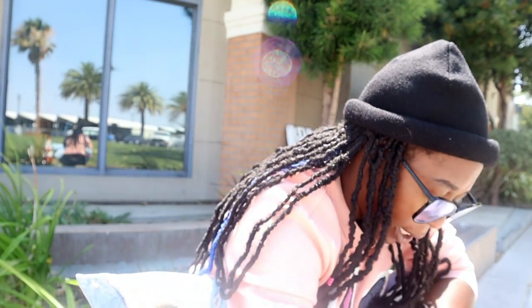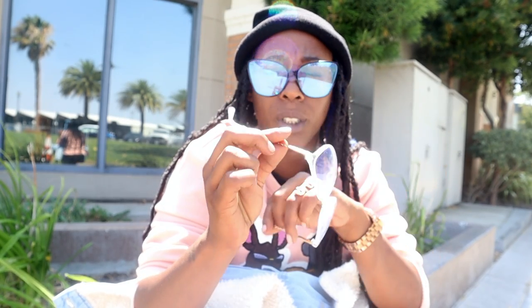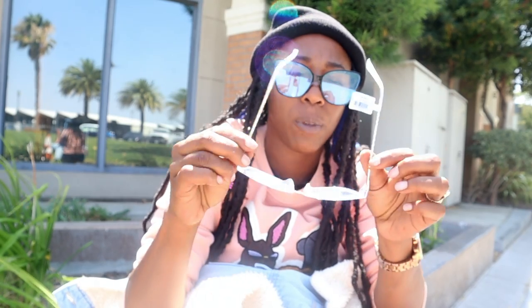My fourth thing — if you guys don't know by now, I am a glasses fanatic. I have hundreds of glasses. I got these glasses from Claire's, and I actually got these on my daughter's shopping day, which was Tuesday.